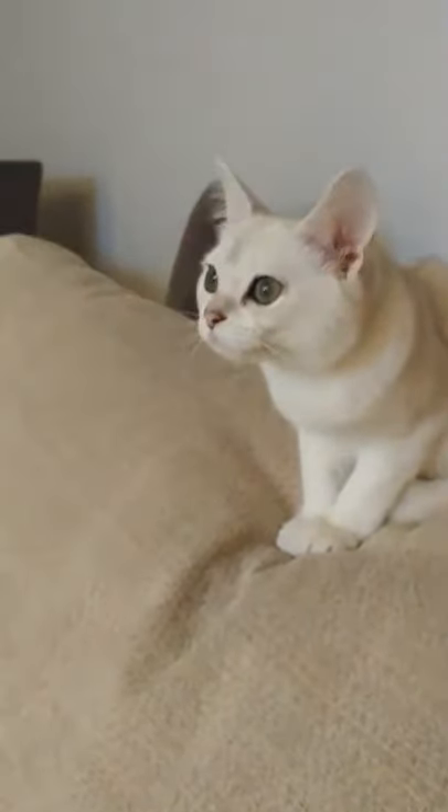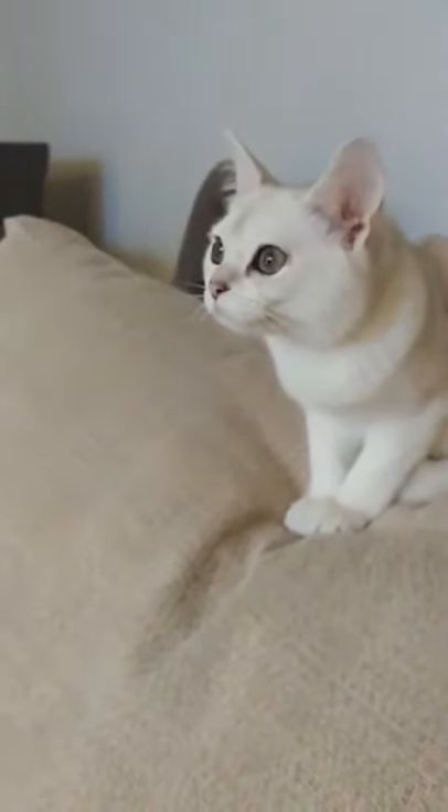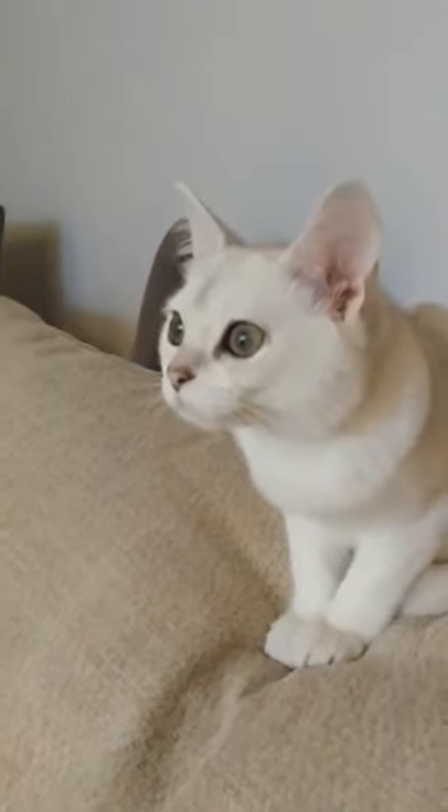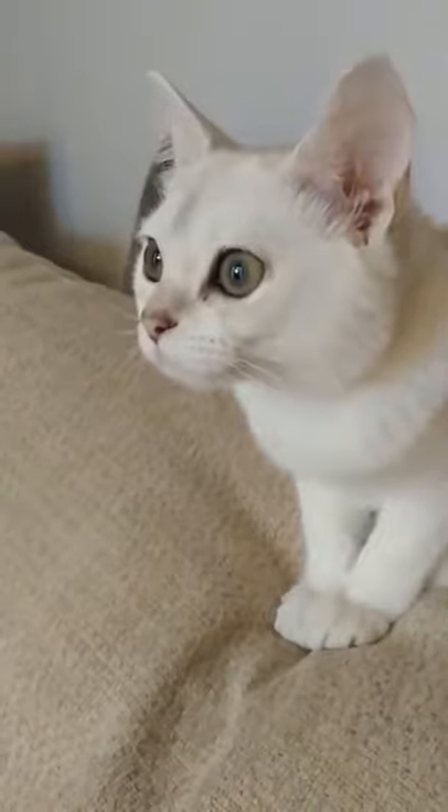The traditional and the modern. Modern Siamese cats have a long, sleek body. Traditional Siamese have a rounder body and an apple-shaped head.